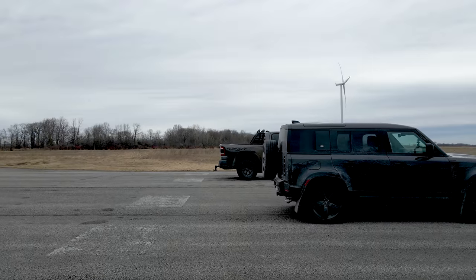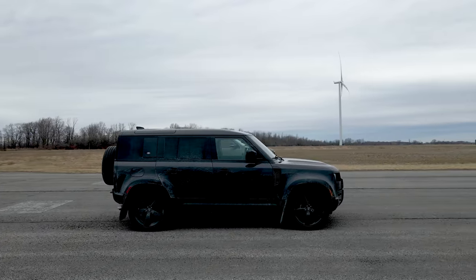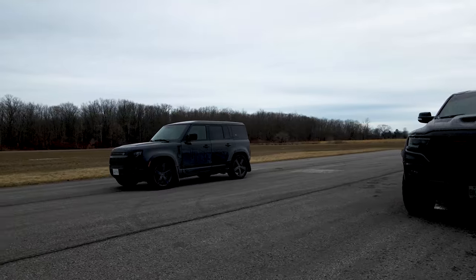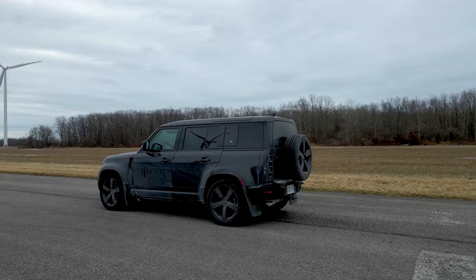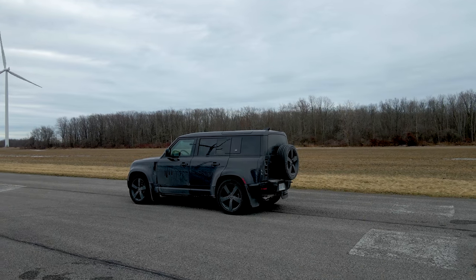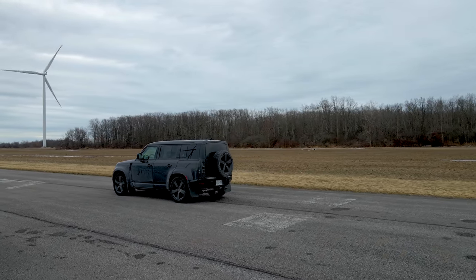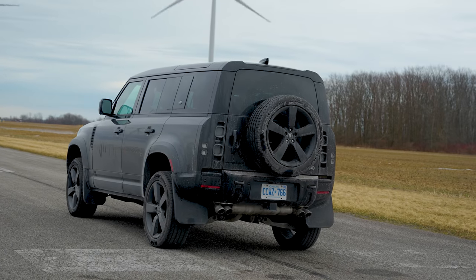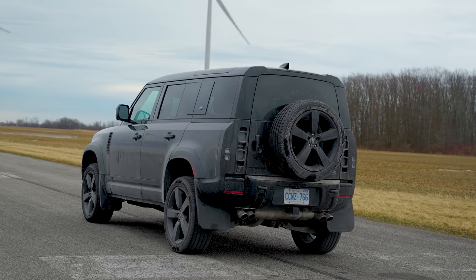Let's talk about the numbers. The Defender uses a 5.0-liter V8 supercharged engine, which is similar to what you'd find in the F-Pace SVR. This produces 518 horsepower and 461 pound-feet of torque. It will do 0-60 in 4.9 seconds, top speed of 149 miles per hour, uses an 8-speed automatic transmission, and weighs 5,735 pounds — which technically makes it lighter than the TRX.